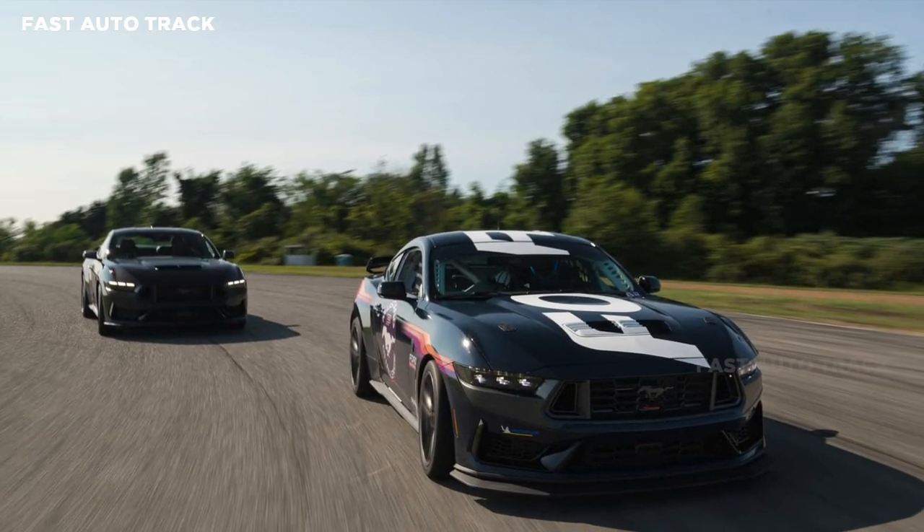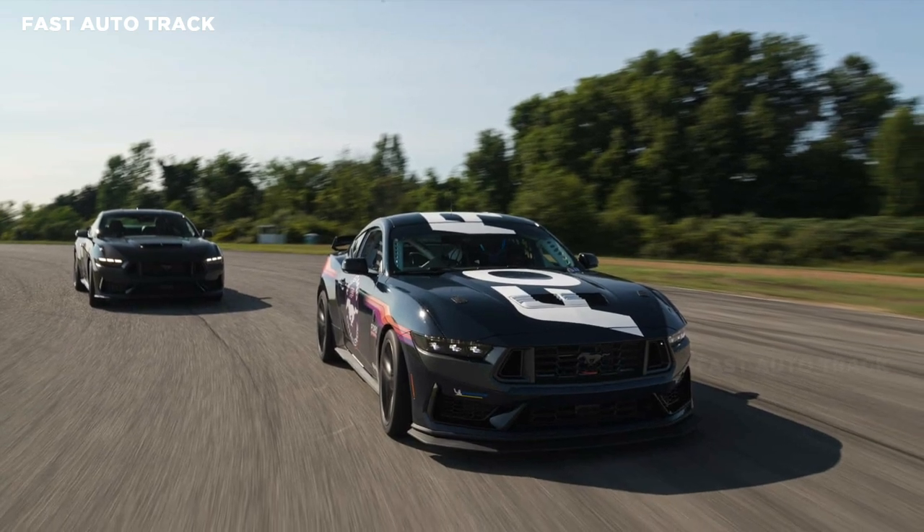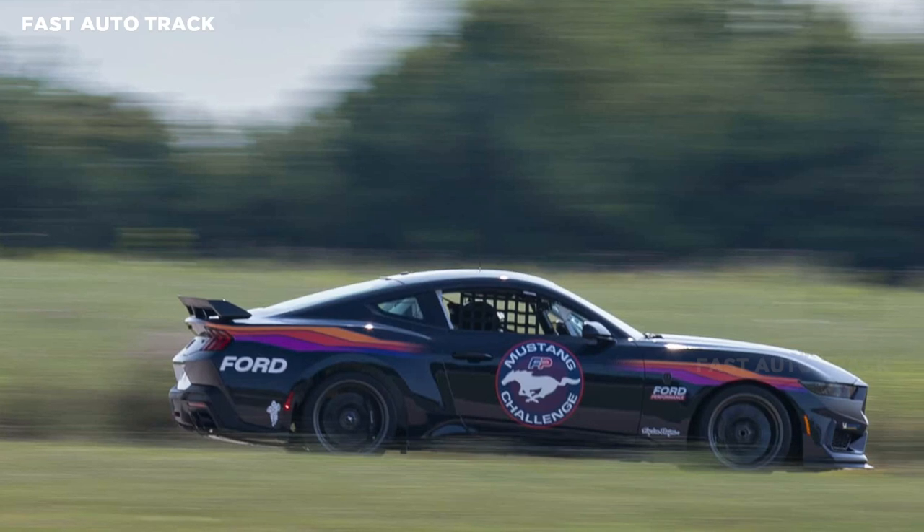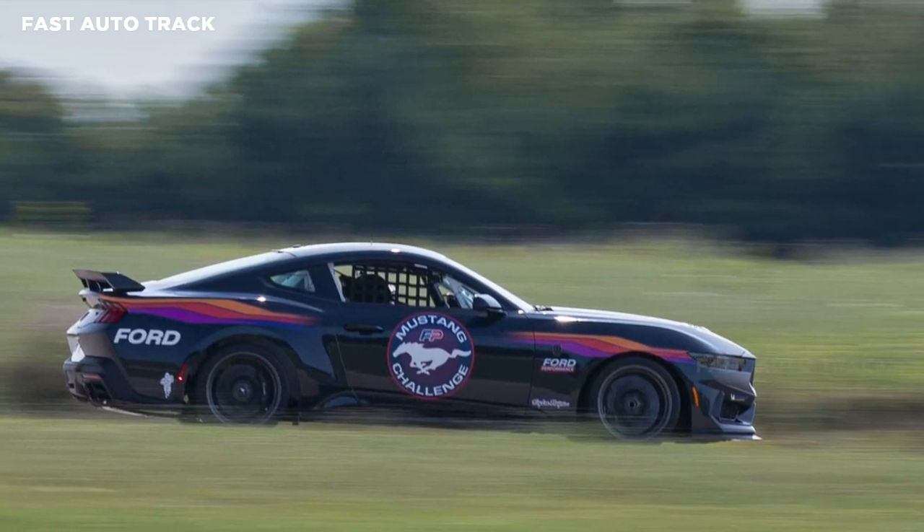It also adds a Borla racing exhaust system and a fuel cell for added safety and capacity. The same six-speed manual transmission and Brembo brakes from the base Dark Horse also carry over.